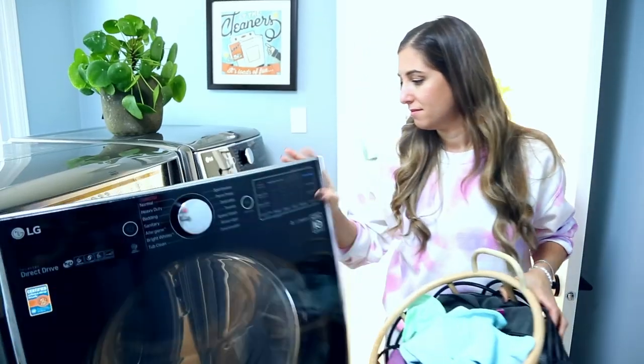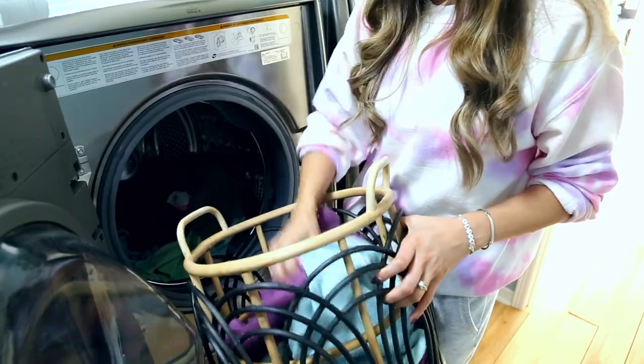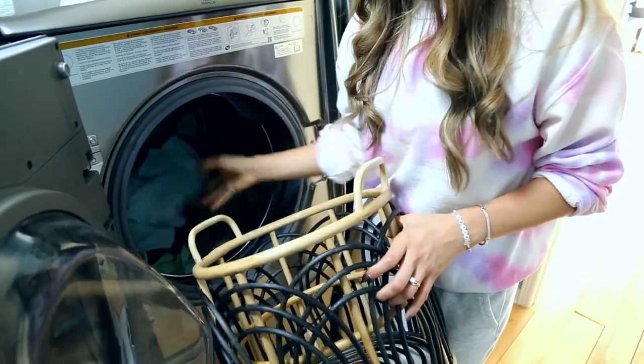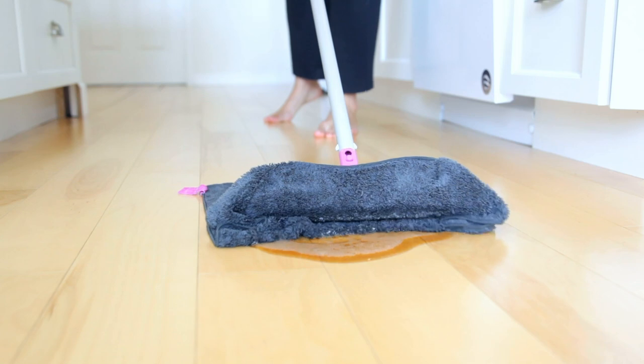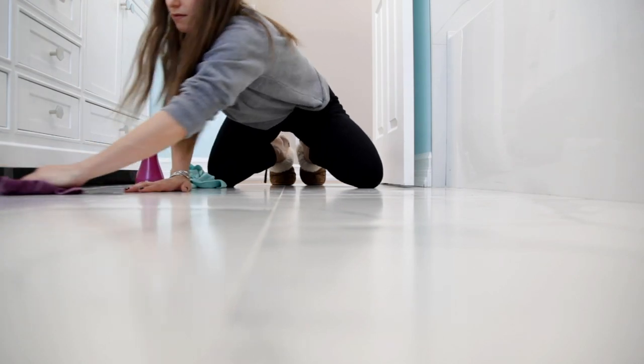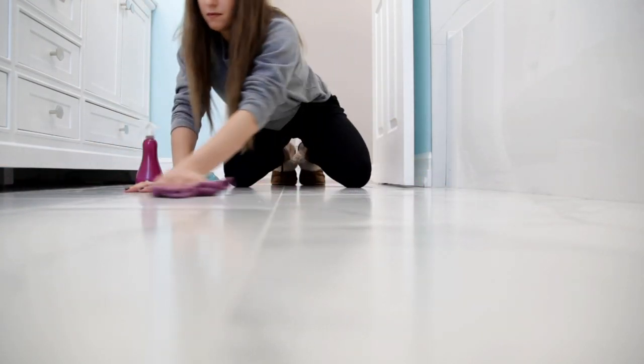For microfiber cloths, the pros are plentiful, starting off with the fact that they are reusable. The average microfiber cloth can be reused around 500 times. They're super absorbent, they come in a multitude of different weaves and textures, and they come in different colors so you can color coordinate them for different tasks. The cons with microfiber cloth: there are two. First, it's a front-loaded expense — you've got to invest in your microfiber cloths if you want good quality ones that will last you a long time.